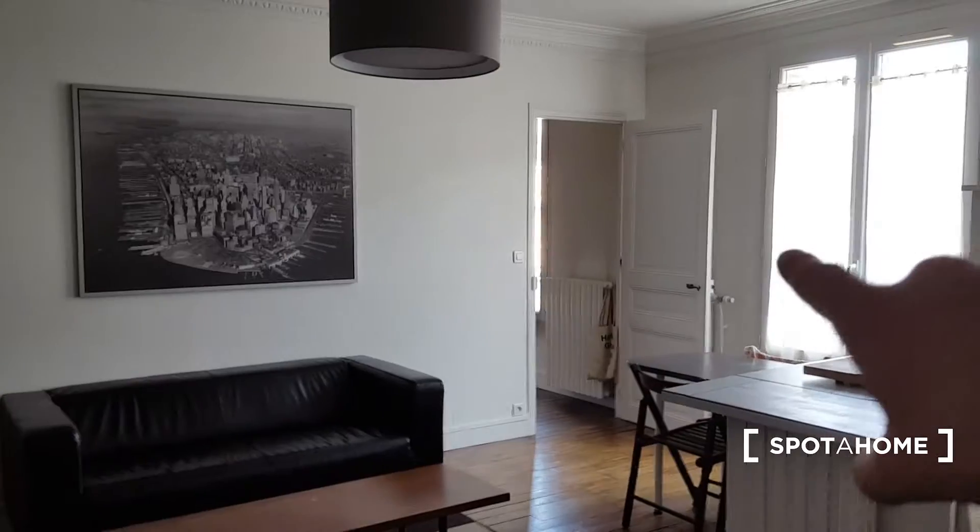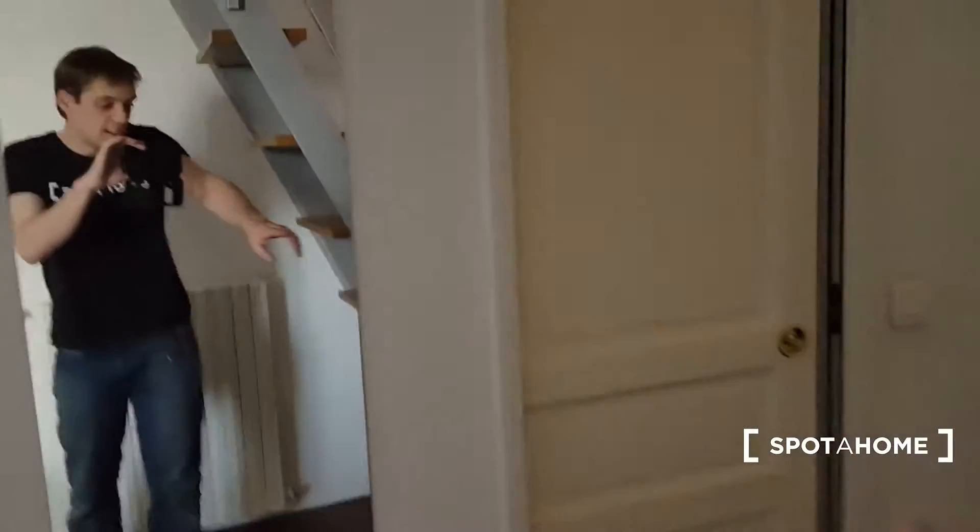This is the living room here. You have the first bedroom right there, the kitchen is right here on the right, and you have the bathroom which is right here. But we're going to get up to see the mezzanine first.